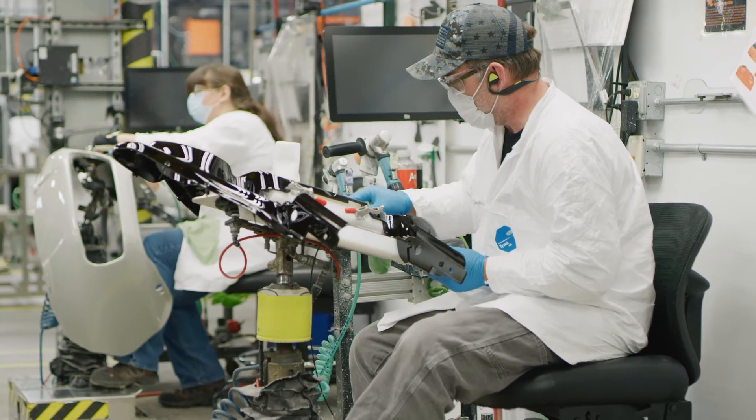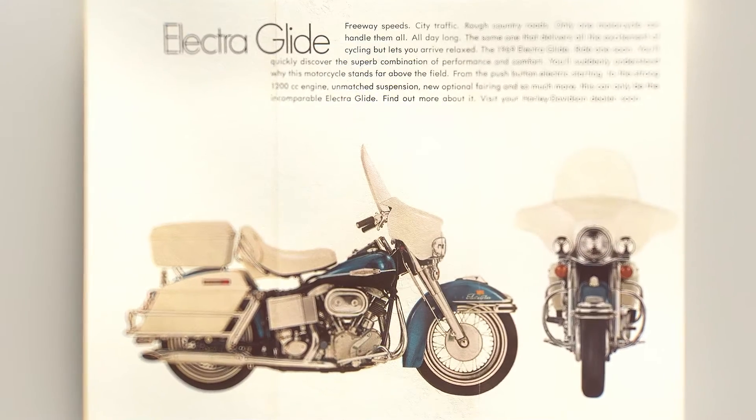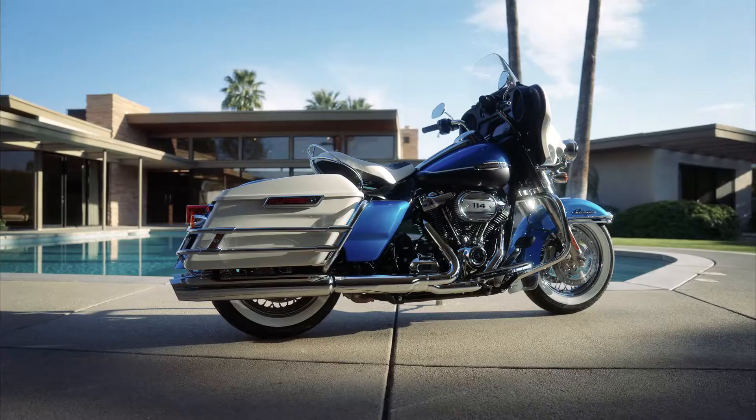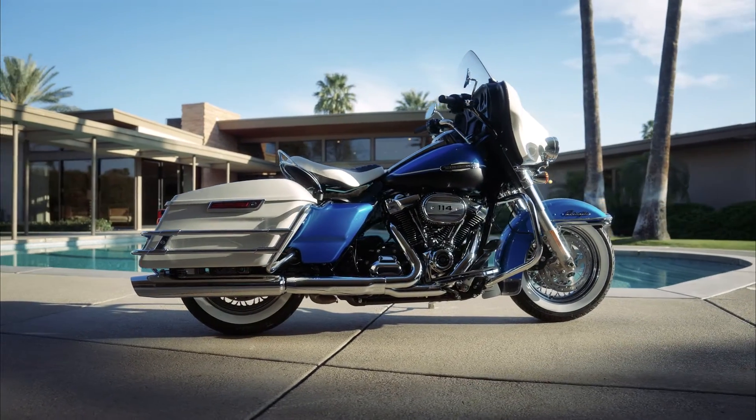One of the things that the Tomahawk operations pride themselves on is craftsmanship. The Electric Glide 1969 — those components, the bodywork on that, were made at this facility. Fast forward, now we're building parts for the Revival bike.